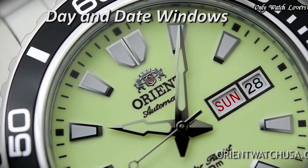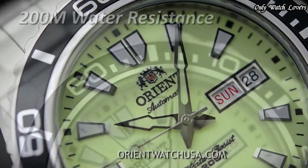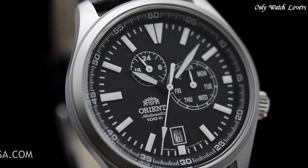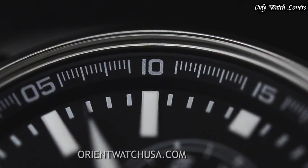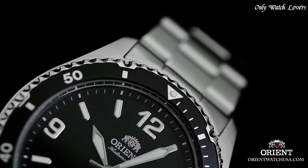Hello, everyone! Today I'm going to show you the best Orient watches for men based on specifications. Please like, comment, and subscribe to my channel for more videos, and press the bell icon button.